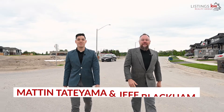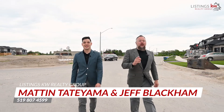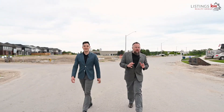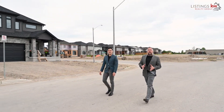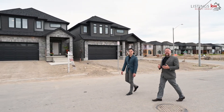Hey, this is Jeff Blackham, Matt, and Tatyama with the Listings KW Realty Group. One of the biggest challenges that our buyers are facing in today's real estate market is finding a newly built home that doesn't have incredibly sky-high prices. Through the COVID pandemic, supply issues have mounted and newly built properties have gone up and up in pricing each and every month.